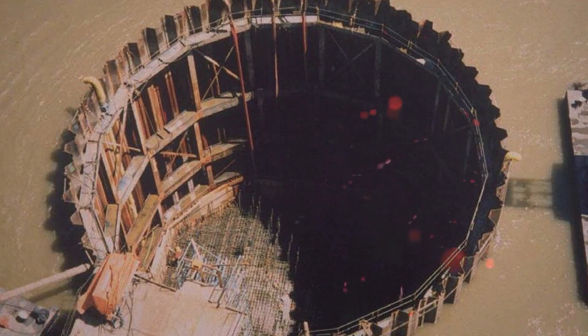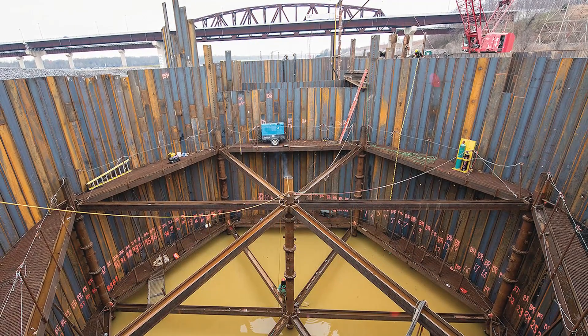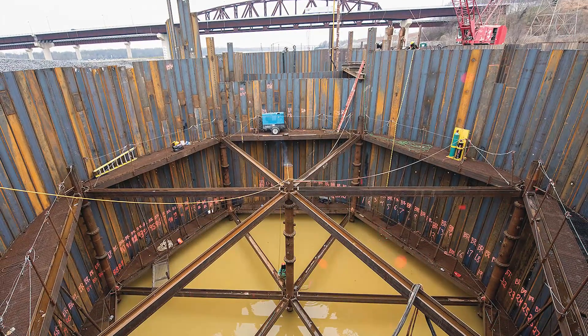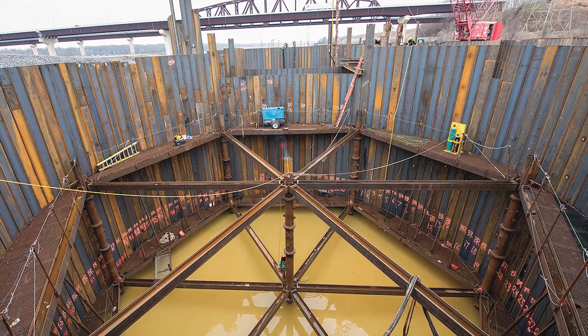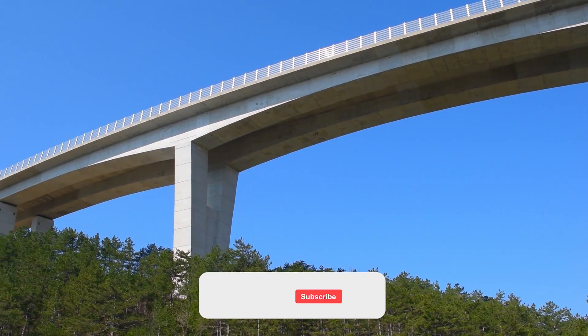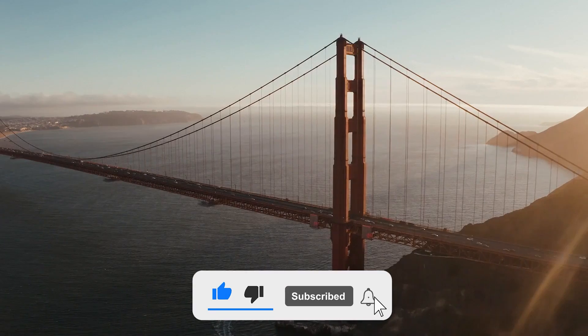Advanced construction solutions let us build temporary underwater spaces that are suitable for builders and for buildings too. There are underwater restaurants, museums, and even hotels in many countries. Be sure to leave a like and comment if this video was interesting — tell me what you learned today, and we'll see you again next time.